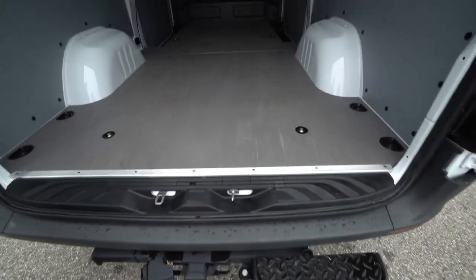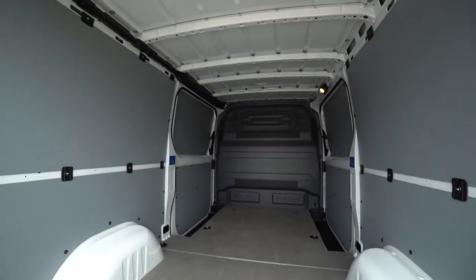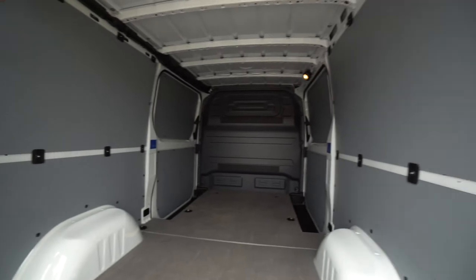It's got a little bit of miles on it, but the price is right. It's a low roof — there are handles right here to get in. I'll give you an idea of the space inside.